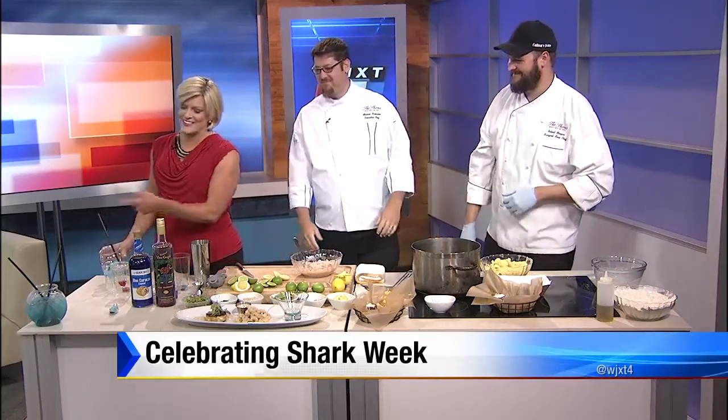It's Shark Week! Now that we have our Shark Tank drink, we have two great recipes: Shark Bites and Belly of the Beast. That's what we're doing.